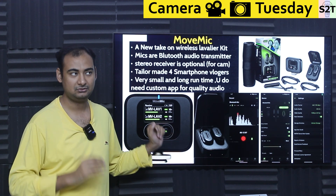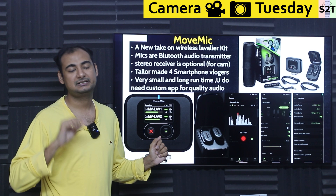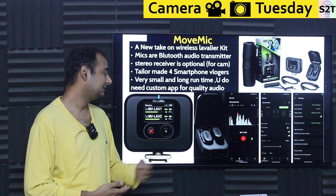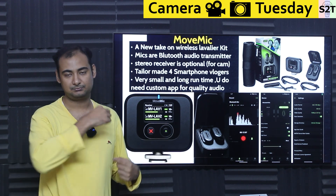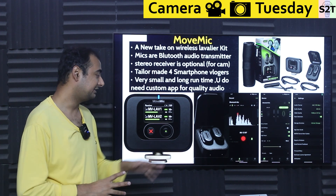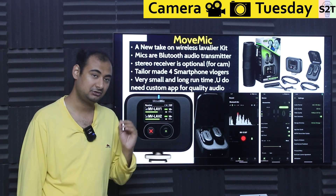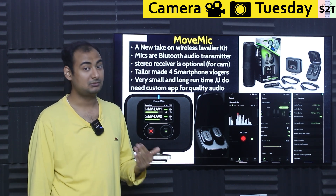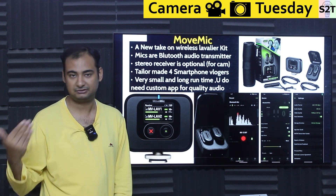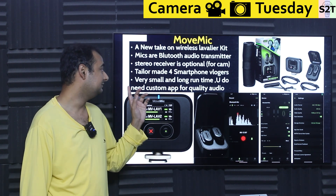The MoveMic is completely different. It uses the same 2.4 GHz radio but with Bluetooth, so it can directly communicate with your mobile phone — you do not need a separate transmitter-receiver. You just clip it on, activate your mobile phone, and you're done. No extra hardware needed. The receiver becomes optional. More and more people use their mobile phone as primary means of content creation, so this is more than good enough.